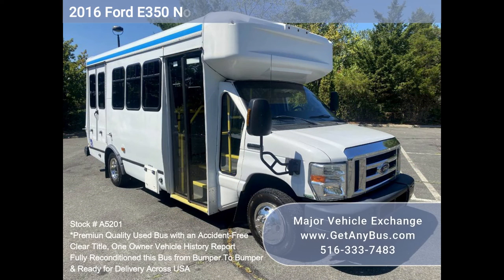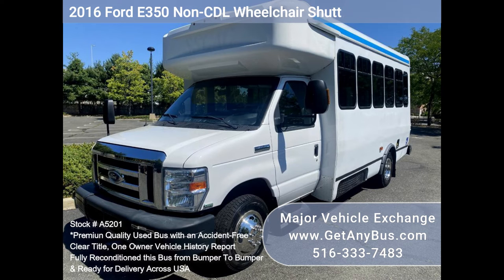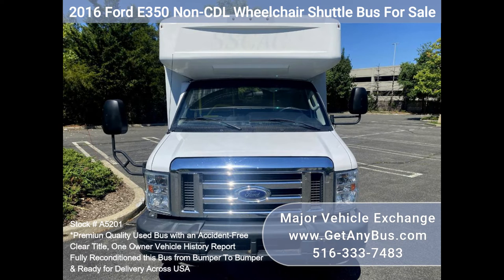Major Vehicle Exchange. 2016 Ford E350 Non-CDL Wheelchair Shuttle Bus For Sale, Stock No. A5201. Fully reconditioned 2016 Ford E350 Wheelchair Shuttle Bus for sale.